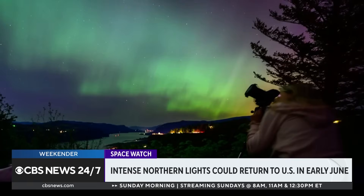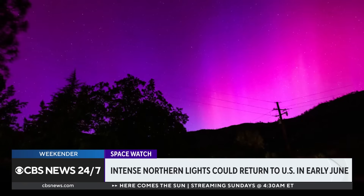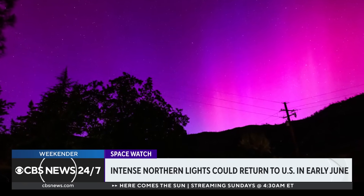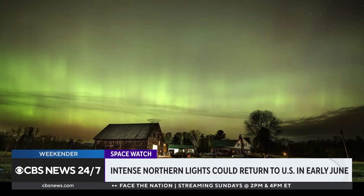The northern lights, also known as aurora borealis, occur when particles from the sun slam into the atmosphere at high speeds. Earth's magnetic field then sends those particles to the north and south poles, and that creates that light show in the sky.